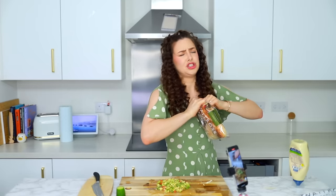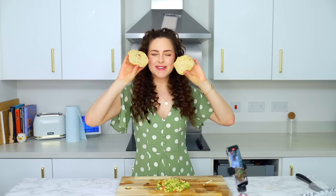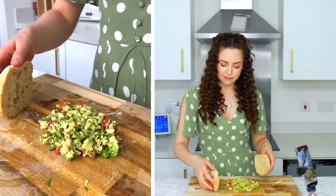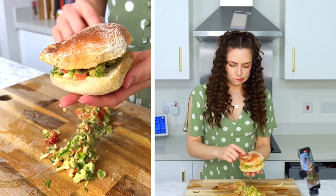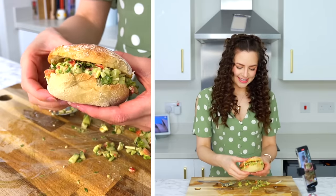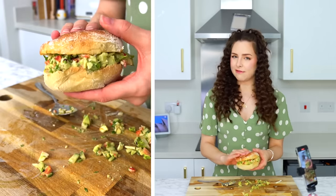Now we open up our ciabatta. Slice this open. Should I toast it? I'm going to give it a small toast. I've toasted my ciabatta. We're just going to smush this in and try and make a really packed sandwich. It does not look as good as the ones I've seen. I'm going to scoop and pack. This is what it looks like. Inside, I have a little bit of everything in every bite.